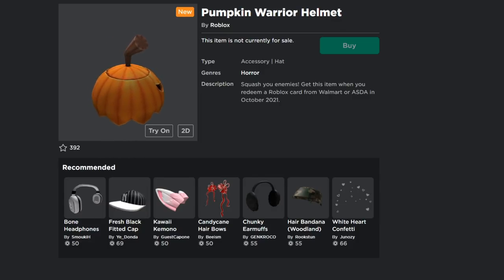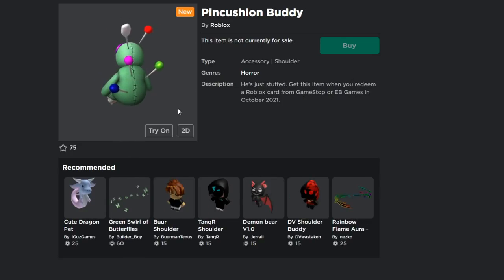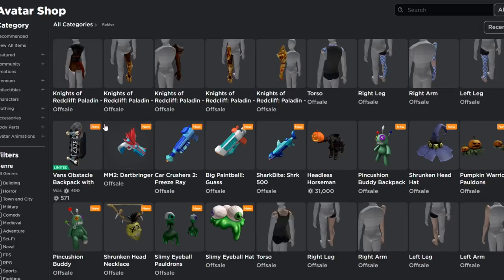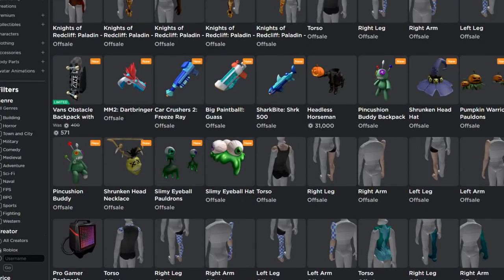The Pin Cushion Buddy comes from GameStop or EB Games. I noticed there are two Pin Cushion Buddy items — one is a backpack and one is a shoulder item, so that's the difference. We also have the Shrunken Head necklace and the Slimy Eyeball Pauldrons. By the way, Roblox spelled 'pauldrons' wrong on one listing, and on the Pumpkin Warrior Helmet they wrote 'smash you enemies' instead of 'smash your enemies.'